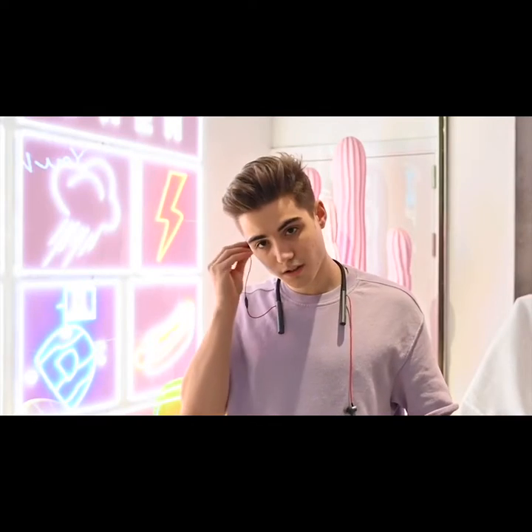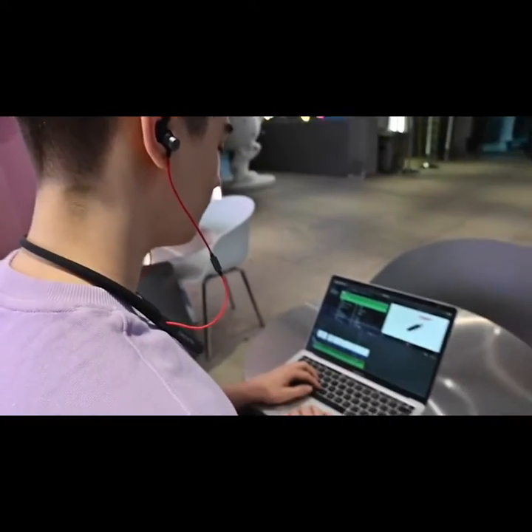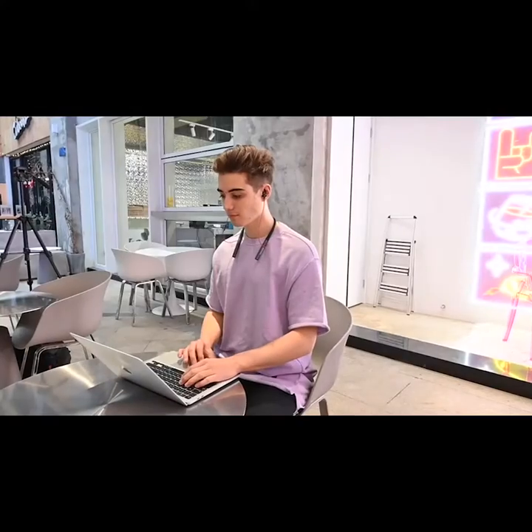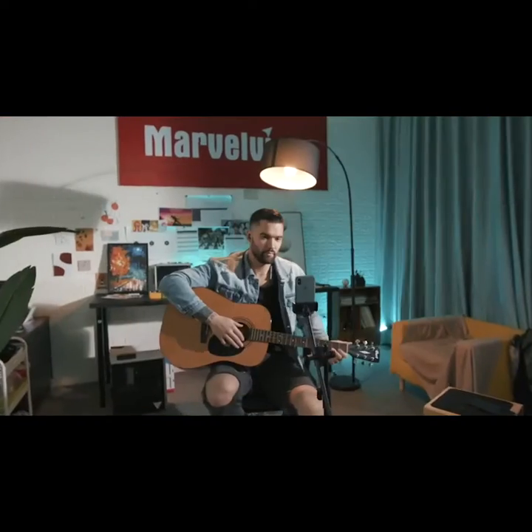This is Finilace, a wearable recording studio made for content creators that can record immersive 3D sound across three separate channels. A ton of pro features on the app cut your post-production time to minutes instead of hours. You don't need a big audio studio when you've got Finilace.